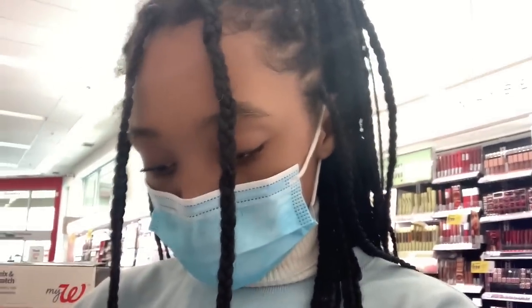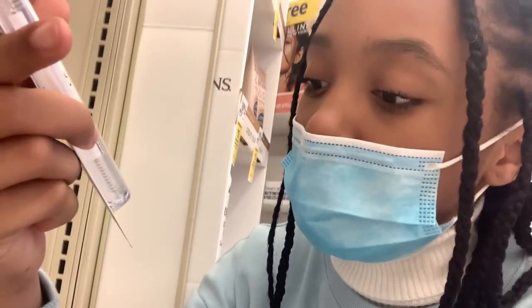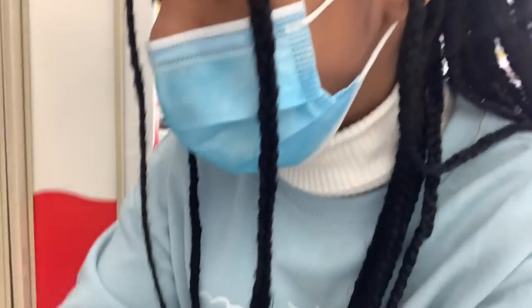My mom doesn't let me contour just yet because she doesn't want me clogging up my pores. I also have a powdered blush palette — I love blush because it makes me look all rosy. I also use this clear brow and clear lash mascara because it sets my brows in place. I actually have it on right now, and it works really well.